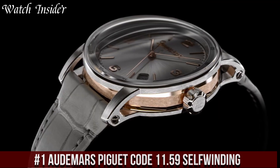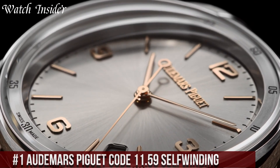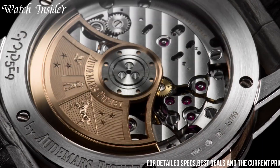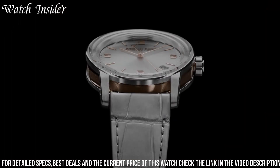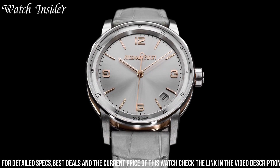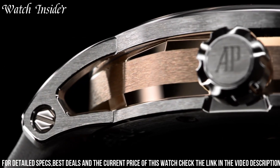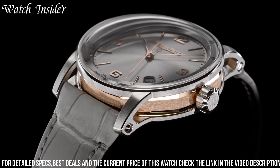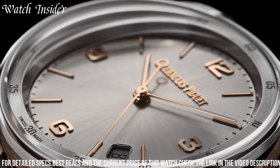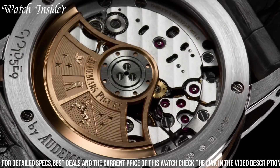Number 1: Audemars Piguet Code 11.59 Self-Winding — a sleek and modern timepiece that boasts a striking design. The watch features a 41mm round case made of 18-karat white gold and a black lacquered dial with white gold hands and hour markers. The self-winding movement is powered by the in-house caliber 4302, which boasts a 70-hour power reserve. The watch is water-resistant up to 30 meters and comes with a black alligator strap with a folding clasp. The Code 11.59 Self-Winding is a bold and elegant watch that is perfect for anyone looking for a timepiece that combines modernity and tradition.